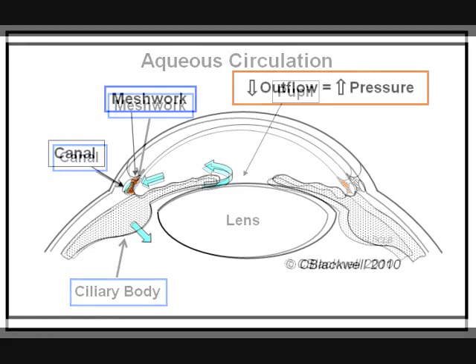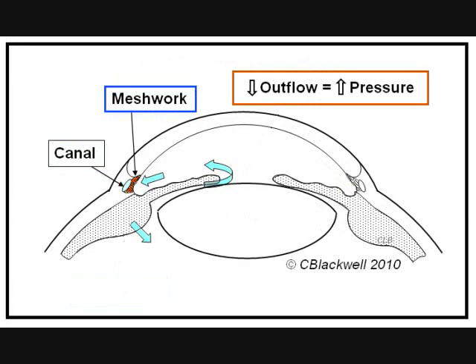As years go by in everyone's life, the filtering system gradually decreases in function, which makes it more difficult for the fluid to exit the eye. Since the aqueous has a harder time getting out, the pressure inside the eye gradually rises. When pressure rises enough to cause damage despite open access to the filtering system, that is called open angle glaucoma.